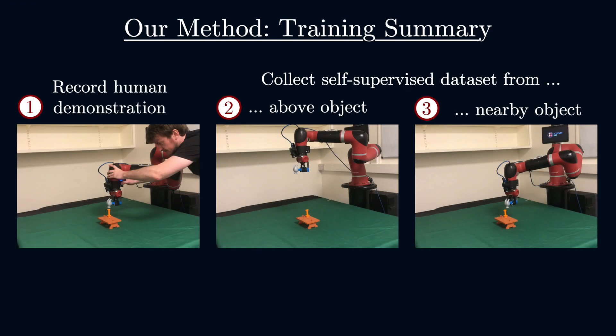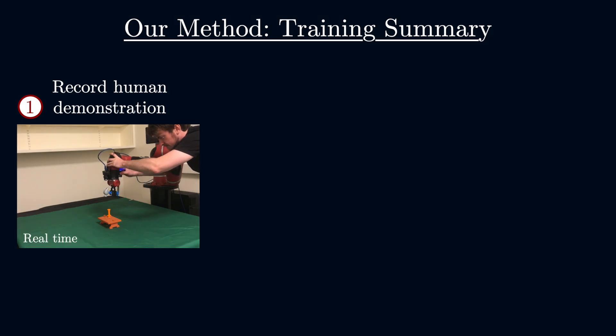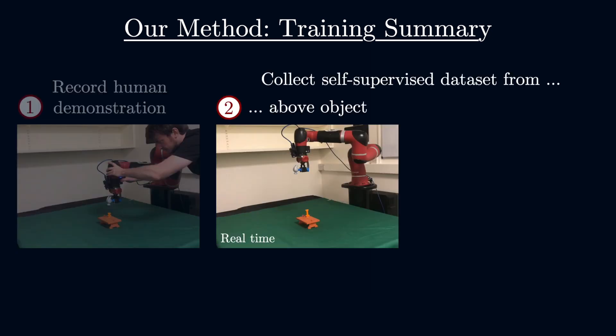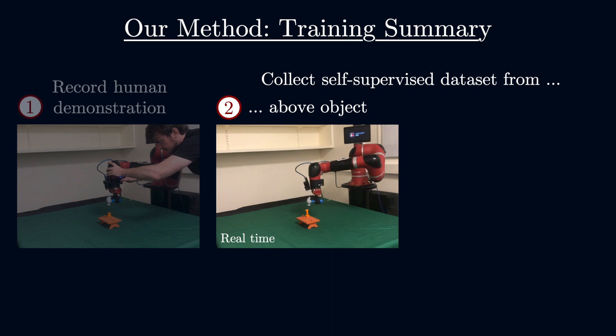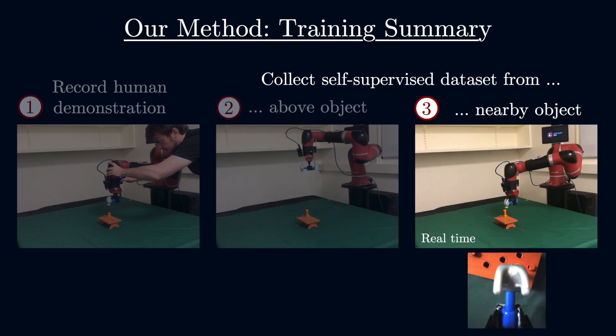Here's a brief, high-level summary of the method. Training involves three stages. First, a demonstration of the task is recorded. Second, a self-supervised dataset of images and end-effector poses is collected by automatically moving a camera mounted to the robot in a region above the object. And third, a similar dataset is collected, but this time in a region much closer to the object.